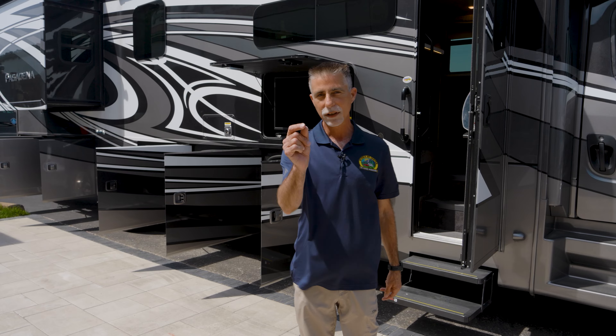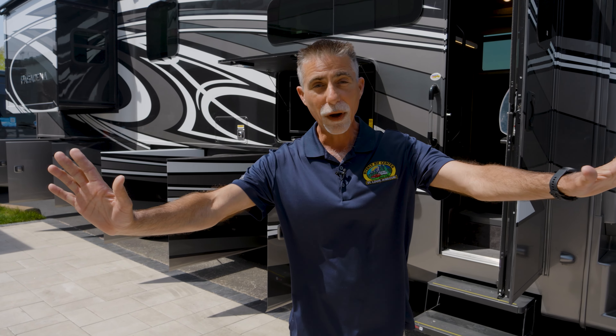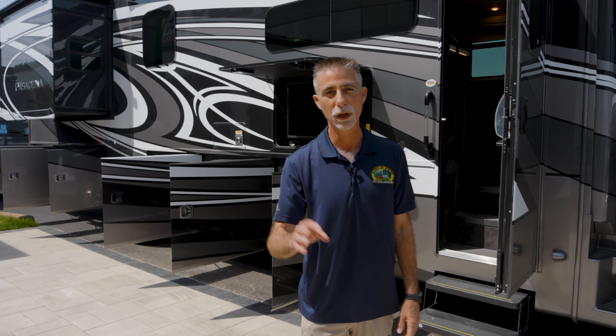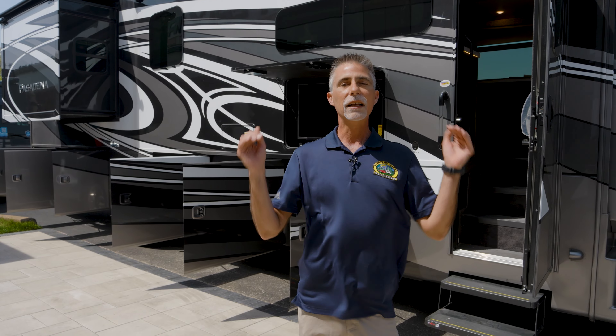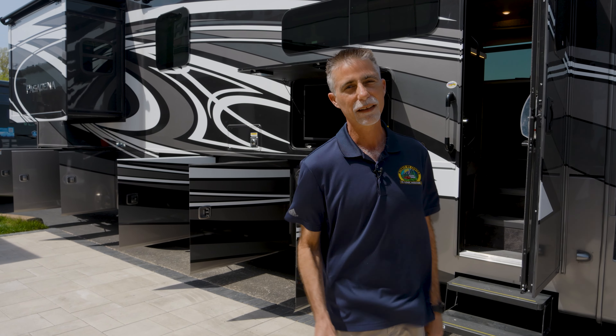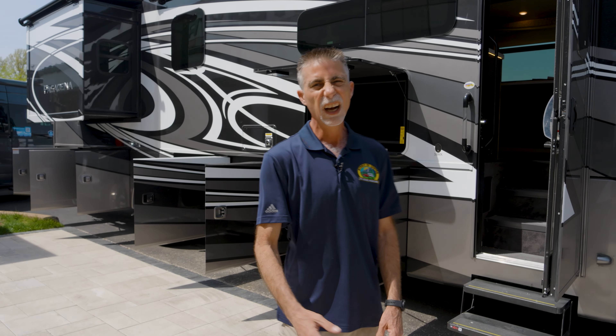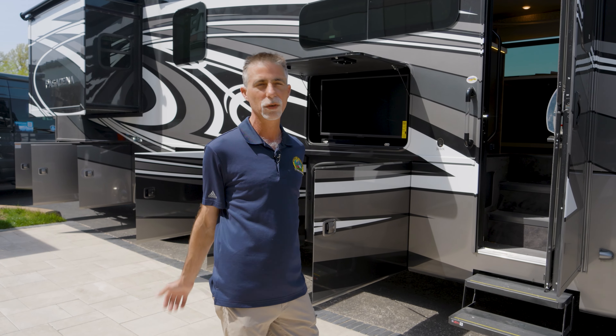You better stick around for the whole end of this video because there's a surprise — now you're in for like the next 25 minutes. Let's talk about the Pasadena 38MX. Sorry about the wind noise, but I'll try to keep my back to it and we'll do our best here.